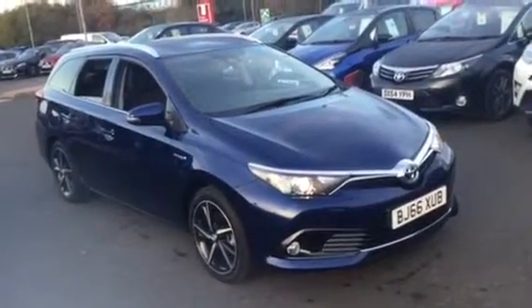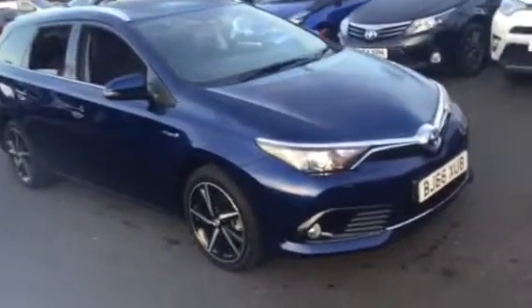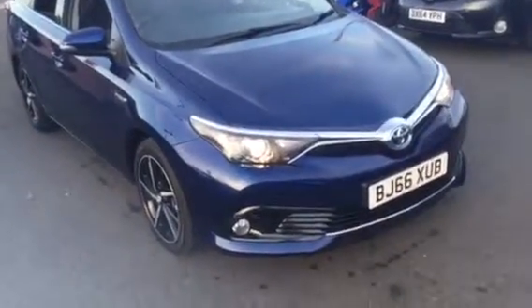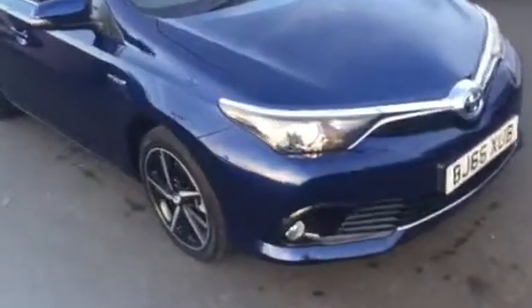Welcome to Charles Clark Toyota in Wolverhampton. My name is Michael, and I'm part of the sales team here at Charles Clark. This vehicle is a Toyota Auris Hybrid 1.8 CVT. It is the Business Edition spec on a 66 plate in metallic blue.